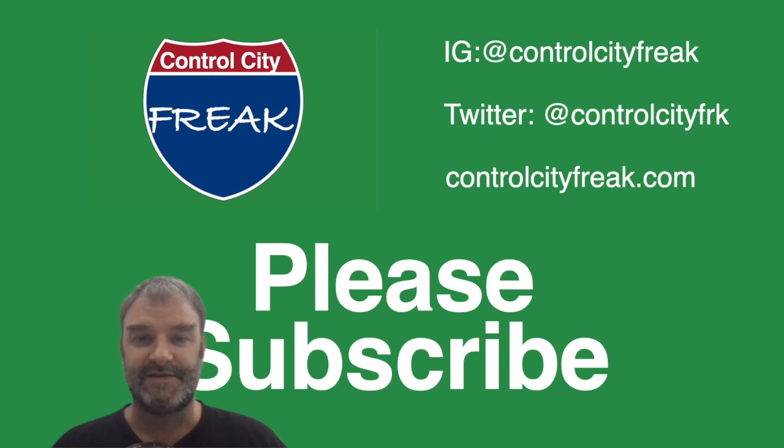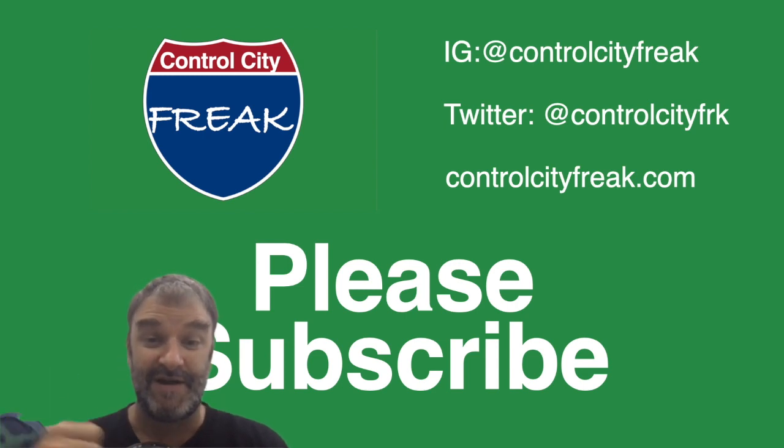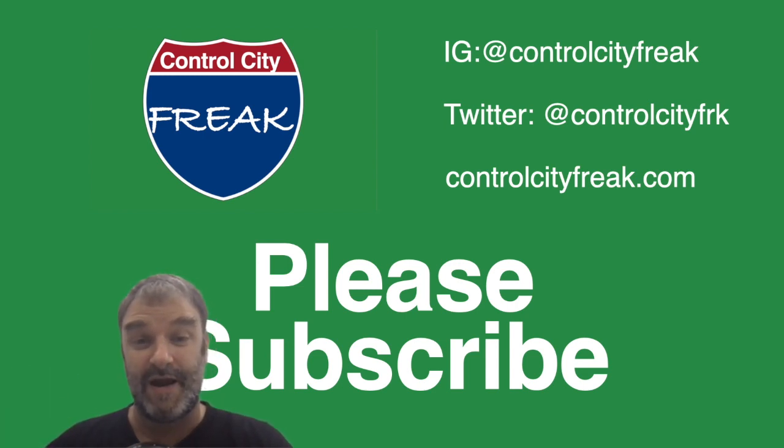You're watching Control City Freak. This is the YouTube channel where we talk about interstate highways and the places that they are signed to go to. If you dig this kind of content, go ahead and hit that like button. And if you're really into it, why not hit subscribe?